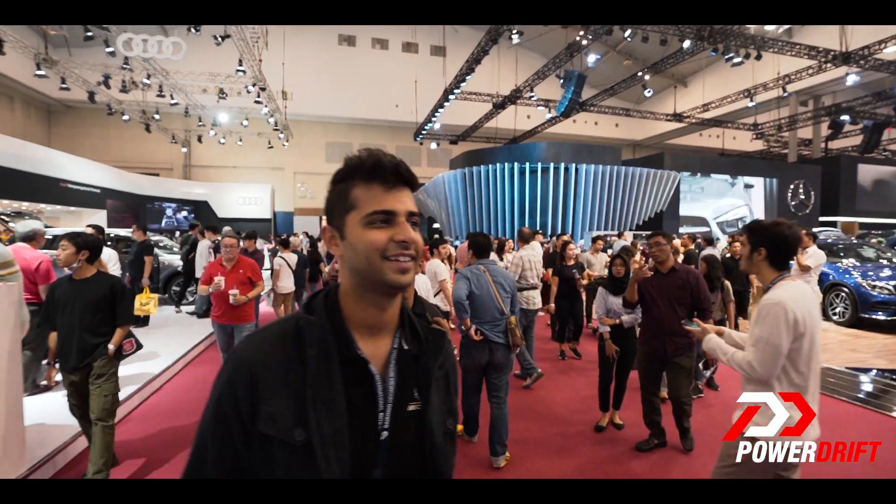This is GIIAS 2019. And the only way you wouldn't know that is if you haven't subscribed to the channel or if you haven't hit the bell icon. So do that, because there's a barrage of interesting cars and motorcycles coming your way. Trust me, you don't want to miss that.